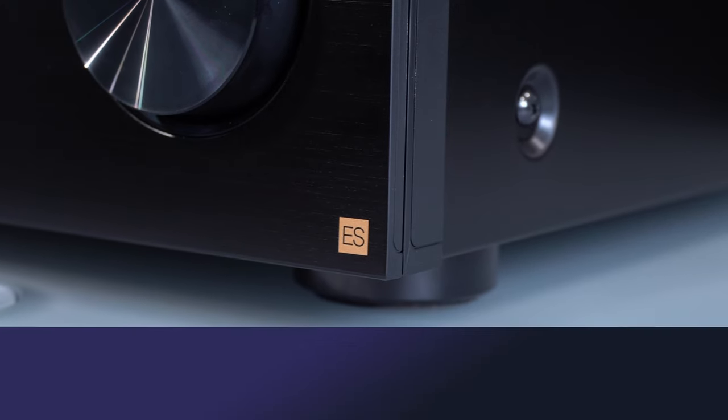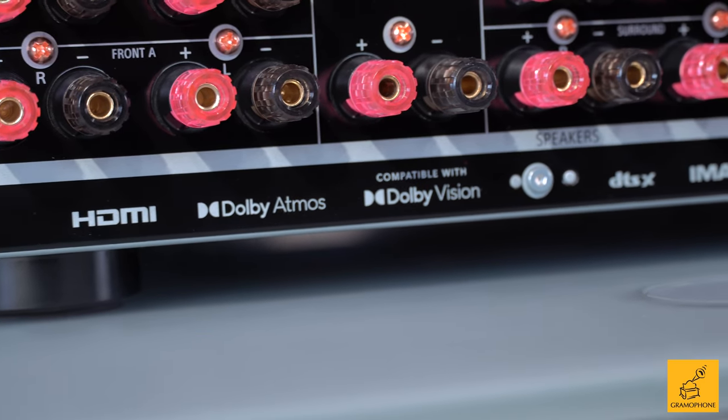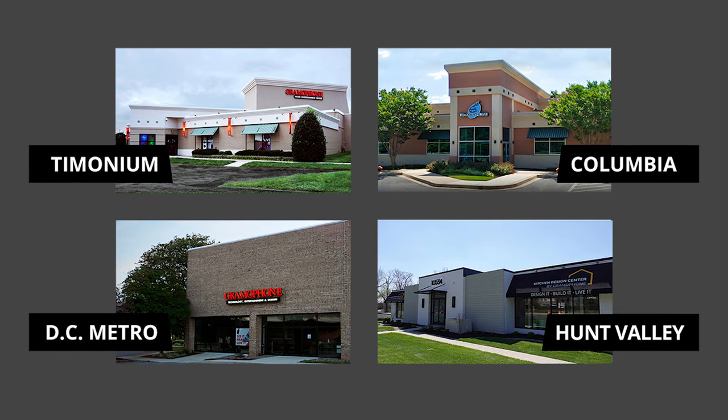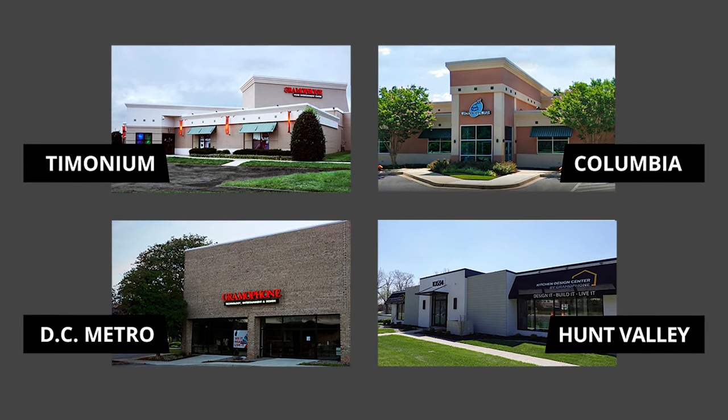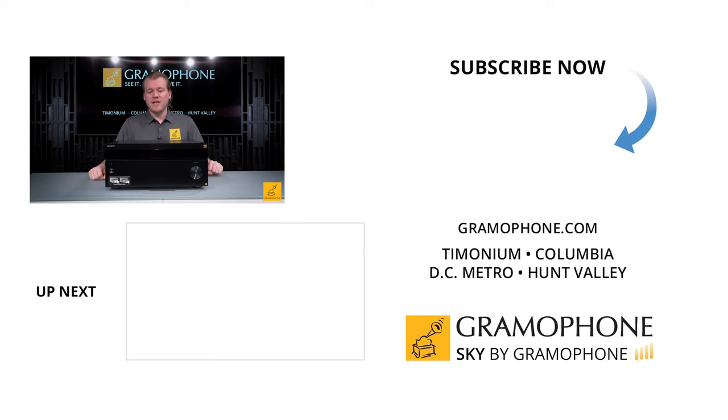If it does, check the link below — Sky by Gramophone, fast and free shipping with a secure checkout. Come by our showrooms in Timonium, Columbia, or Gaithersburg; we've been very pleased with these and know you will be too. As always, thank you so much — comment below with any questions, like the video if you learned something, and we'll be seeing you.